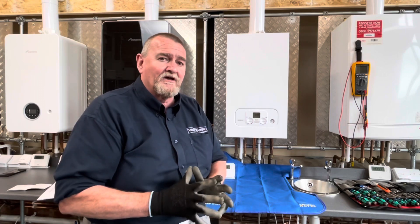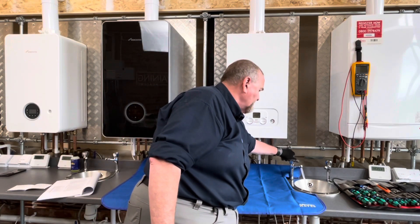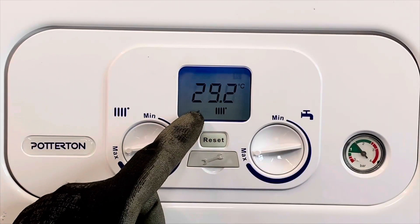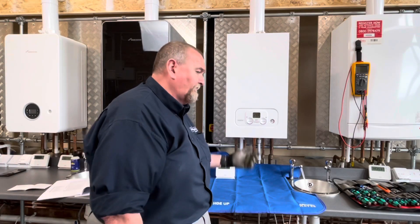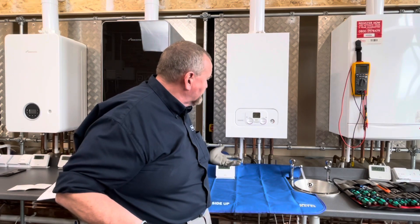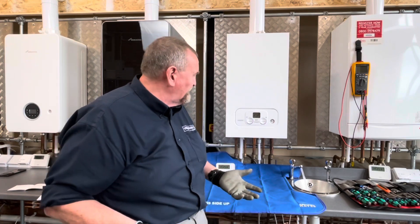The first thing is let's see if we can get it to show this error code. This is where some people make a bit of a mistake and I'm going to talk you through it. I'm going to stick the hot tap on. The first thing we're doing is looking to make sure the tap symbol flashes so we know we've got a hot water demand. The hot water is running - it's not flashed up an error code.